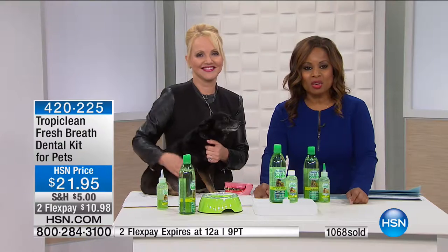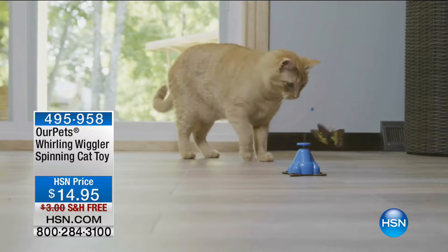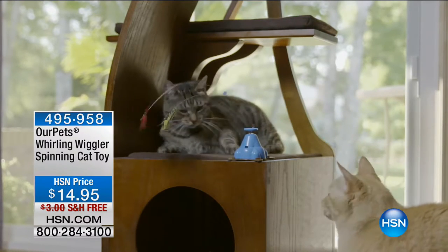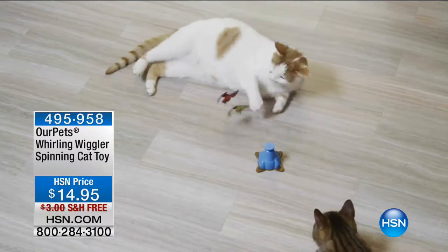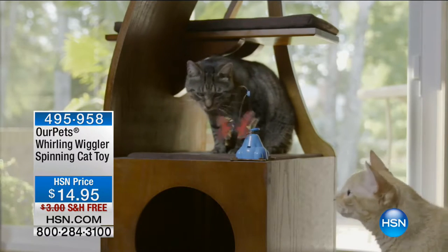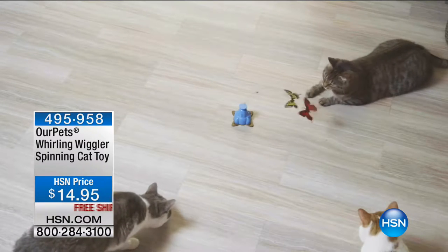We are enjoying giving you a look at great values, but take a look at some other things available for you. This is our Pets-in-a-Whirling Wiggler spinning cat toy — $14.95 with free shipping and handling. If you've got bored pets and would love to give them something to occupy their time and keep them busy, take advantage of that special value. And coming up — Fleet-o-Met, a non-toxic flea-killing system that's easy and effective.